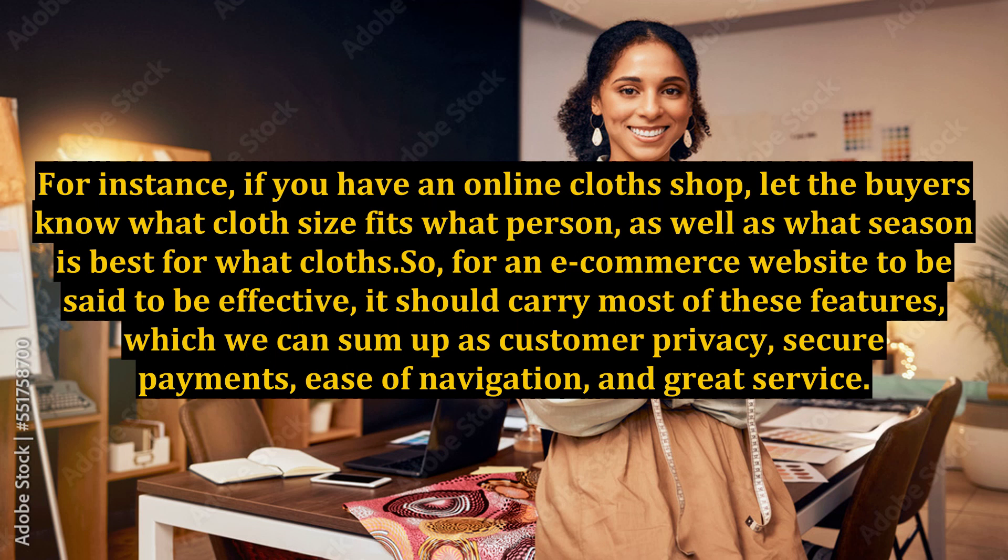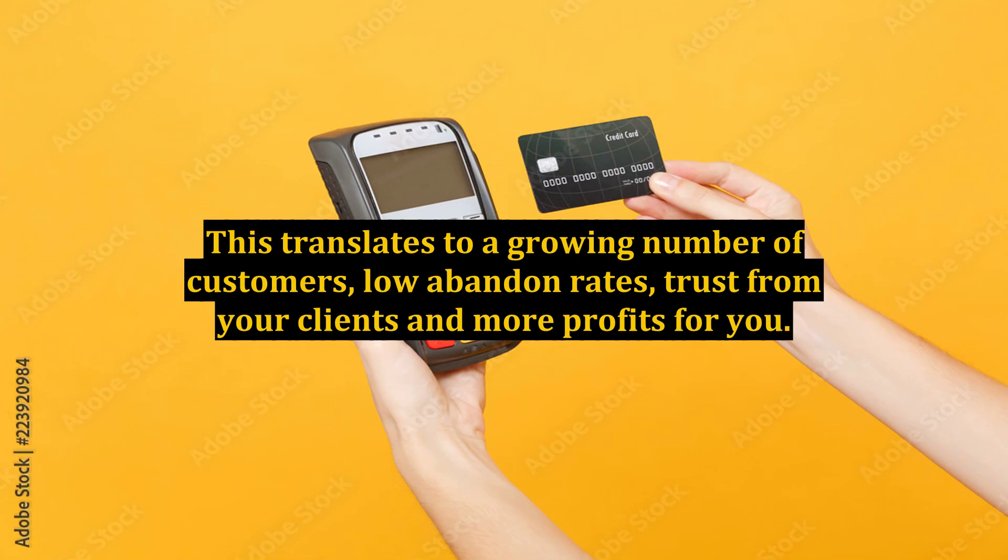For an e-commerce website to be effective, it should carry most of these features, which we can sum up as customer privacy, secure payments, ease of navigation, and great service. This translates to a growing number of customers, low abandon rates, trust from your clients, and more profits for you.